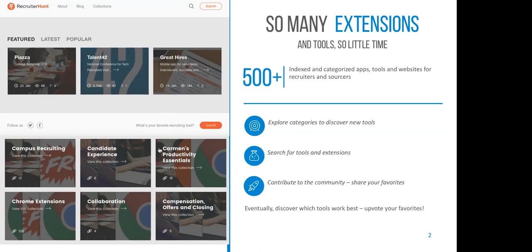My goal is to index the most useful tools for recruiters and then create a community around that with some discussion. RecruiterHunt.com is the website. It was named after a similar site called Product Hunt that web developers and technical folks use to discover new products — I decided to build the recruiting version of that. When you hop online, you'll be asked to join the mailing list. I send weekly — sometimes bi-weekly, sometimes twice weekly — newsletters with new tools.